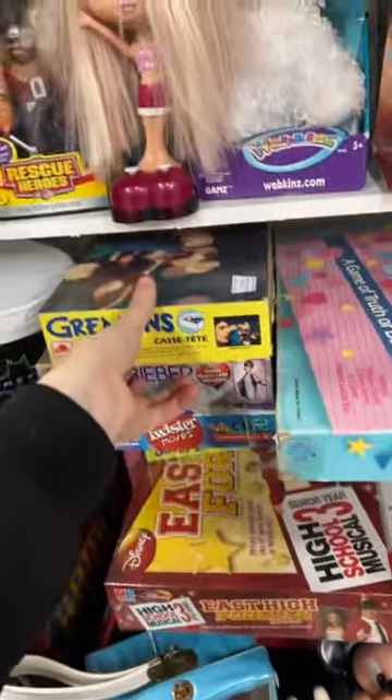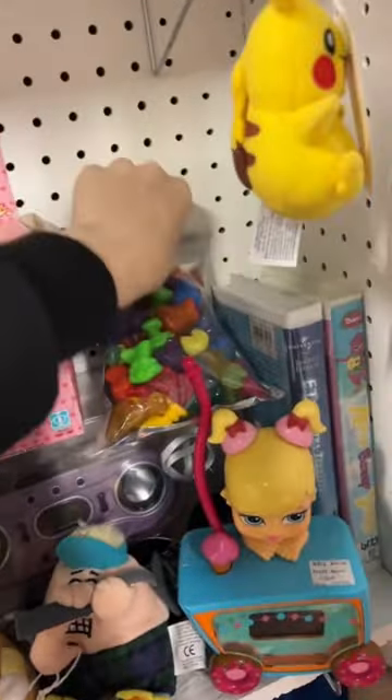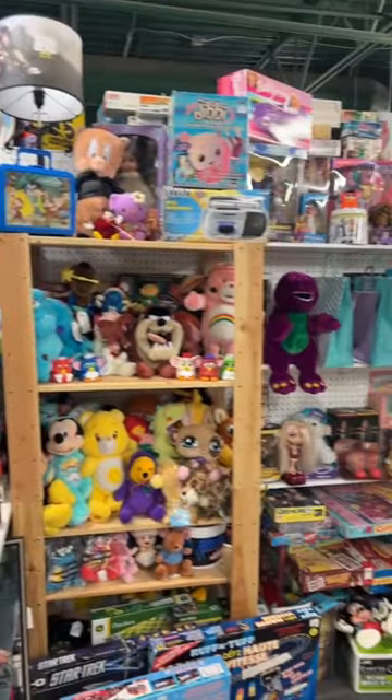My booth is number 280 and it is upstairs. You could truly spend hours at this mall because there is just so much to look at and it'll bring back so many childhood memories.